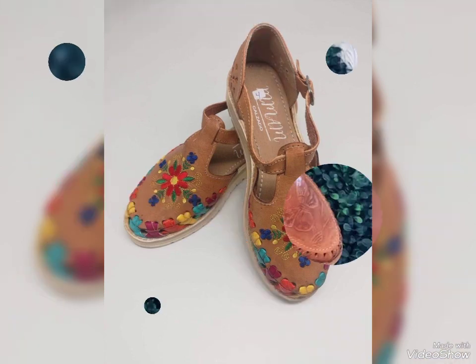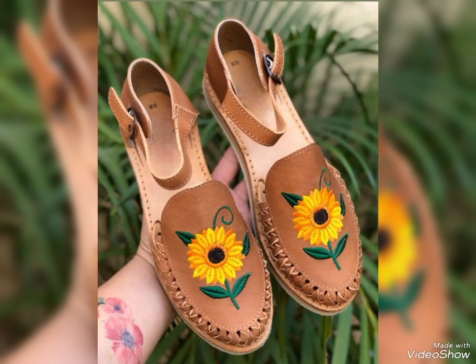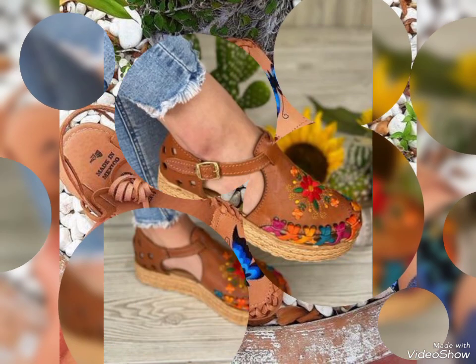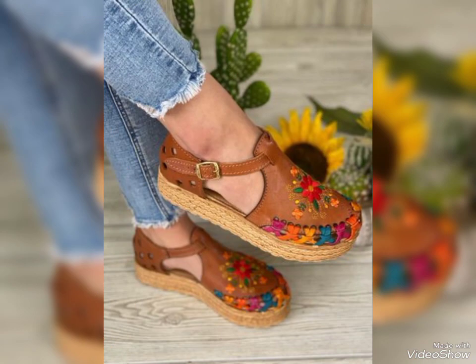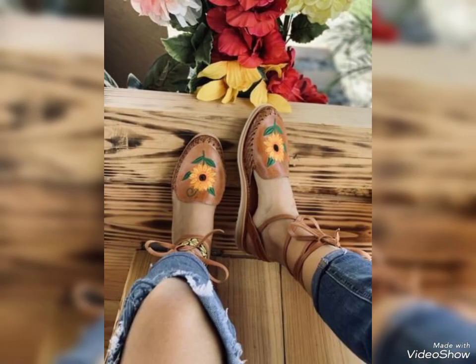So what do you think about today's video? Tell me in the comment section, and also tell me which country you are from. I hope that you like my today's beautiful and stylish video, because it is made especially for you and especially for the Mexican community.